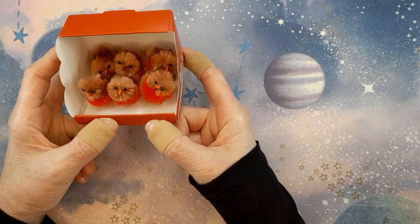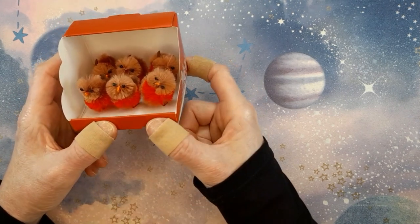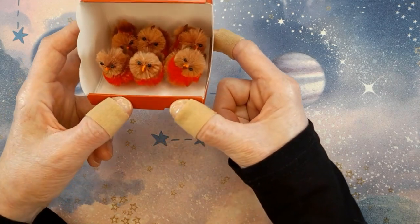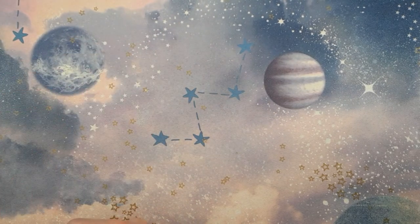Something else I got that's not really craft-related but just so adorable — I got these little robins. I've never seen robins in these; I've seen the yellow chick ones they bring out for Easter but never the robins. They're just gorgeous — I don't even want to take them out of the box.